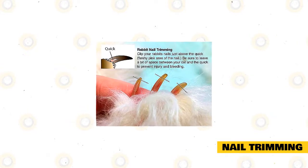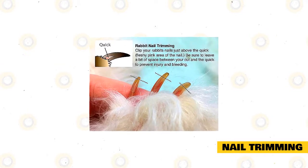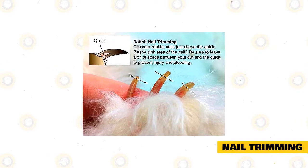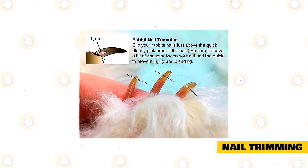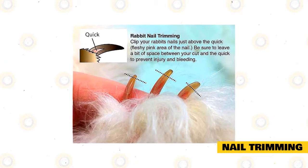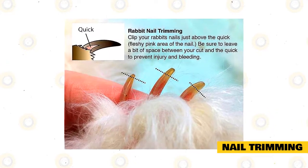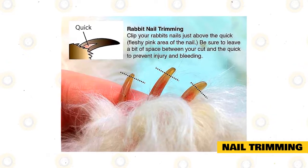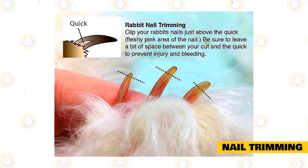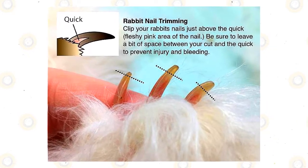French Angoras need to have their nails trimmed regularly. Overgrown nails can easily get caught on the floor and in different crevices around the house. Long nails that get caught in objects can lead to ripped, bloody nails and even broken toes. Cat nail cutters work well for rabbits — just make sure you don't cut the quick to avoid pain and bleeding. If you cut the quick by mistake, use styptic powder or cornstarch to stop the bleeding.